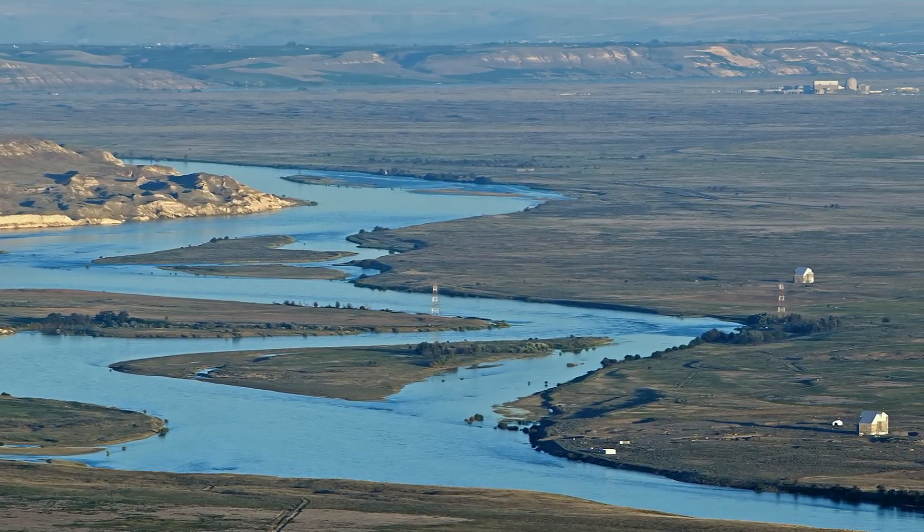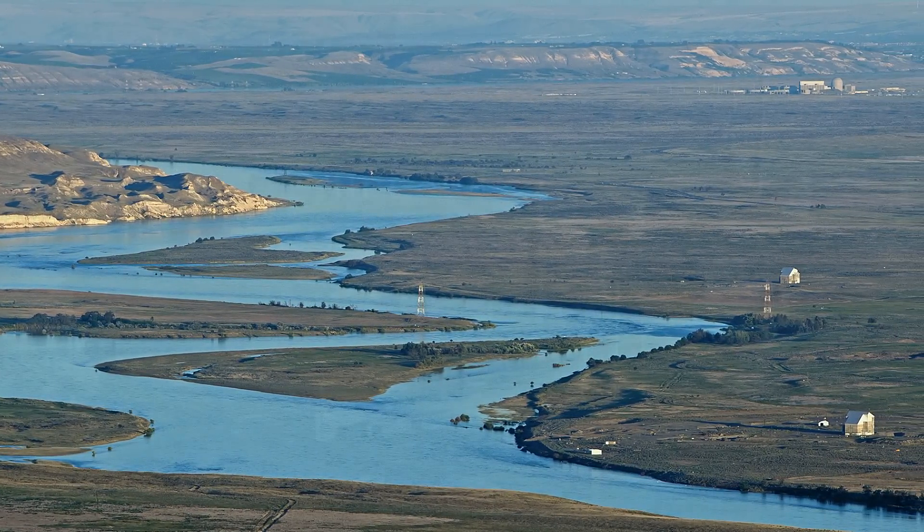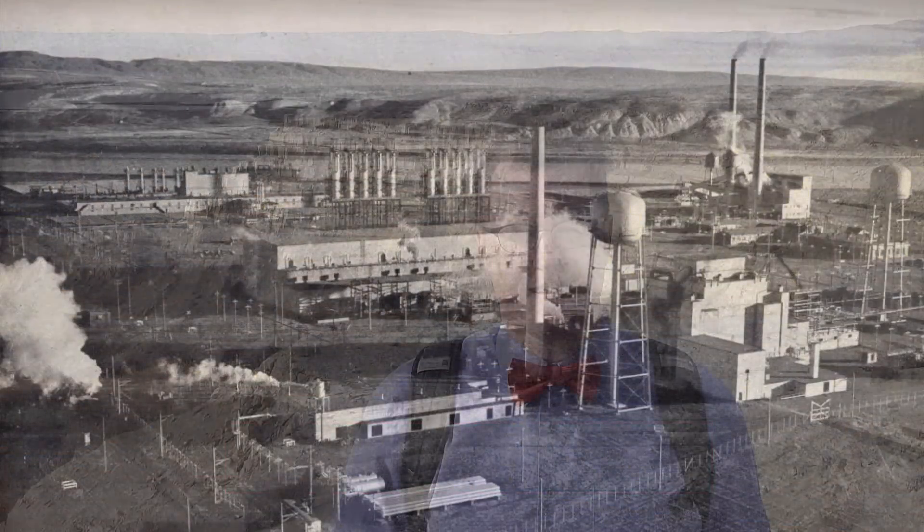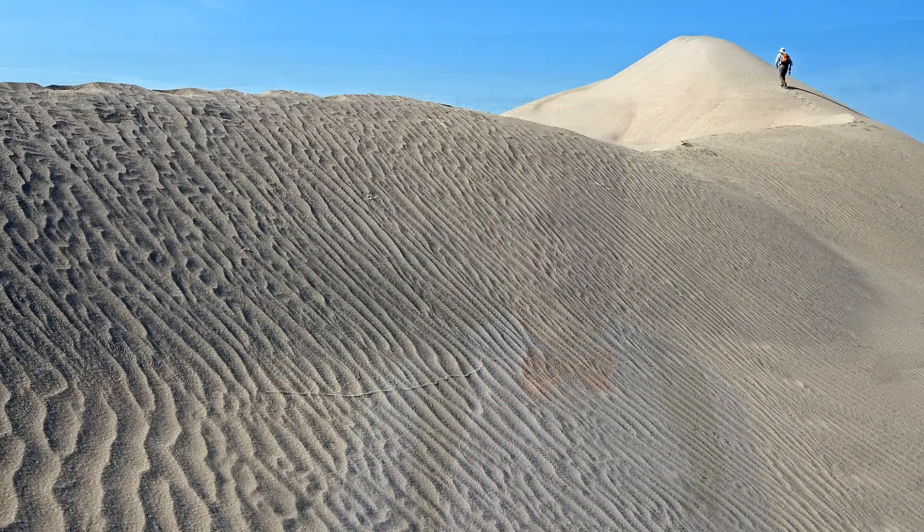On the other side of the river here is the Hanford site, which back in 1943 was restricted due to the top-secret Manhattan Project. Since 2000, this side of the river has been opened up and available for recreation.